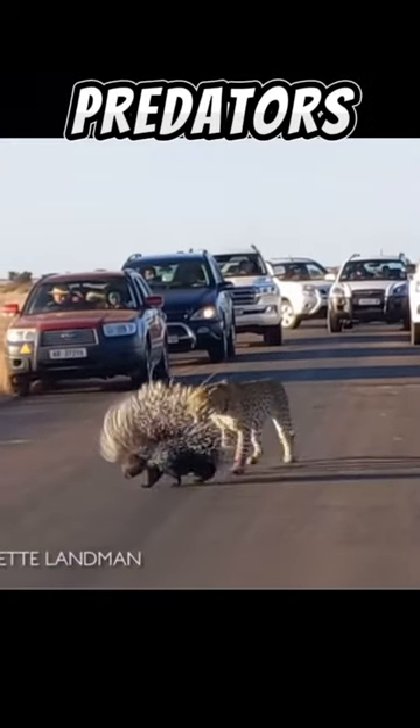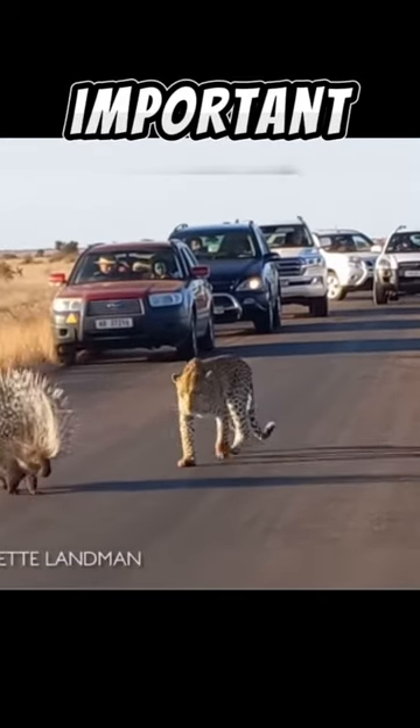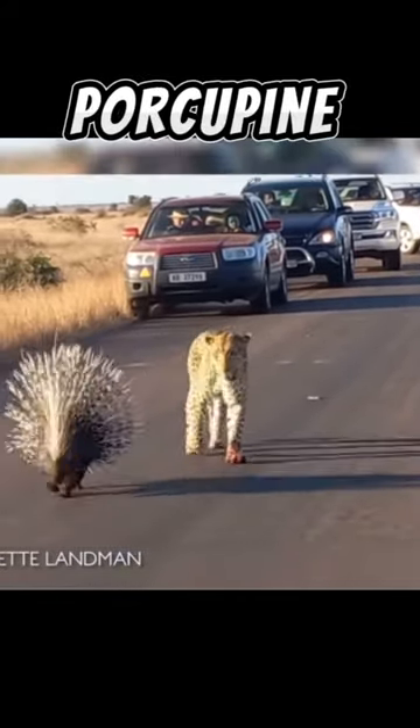Getting rid of quills can be a painful and difficult process. Predators usually learn an important lesson from their first encounter with a porcupine.